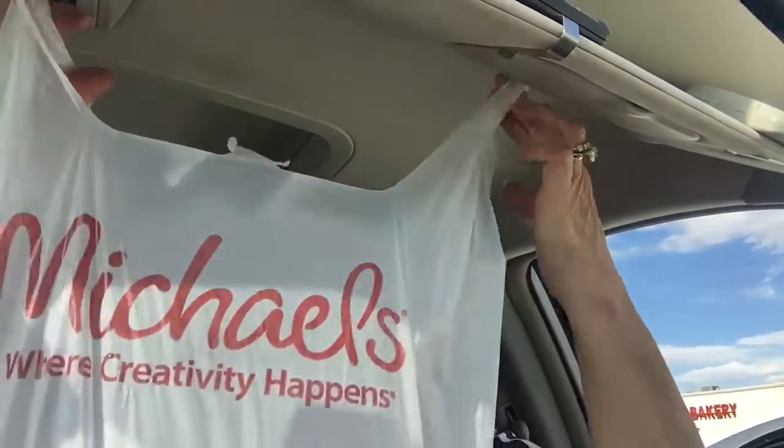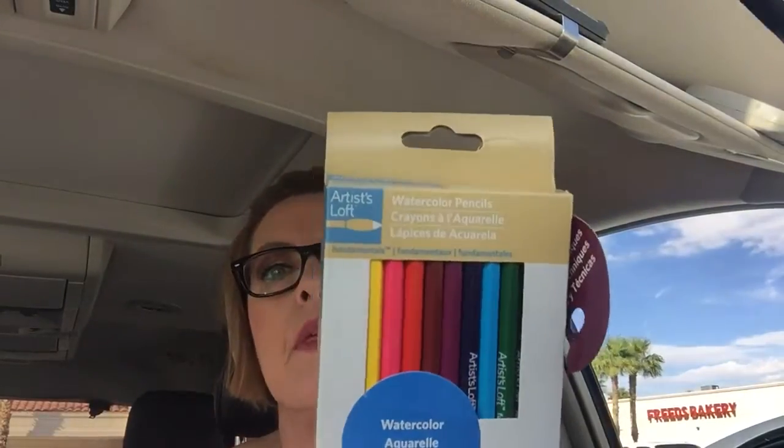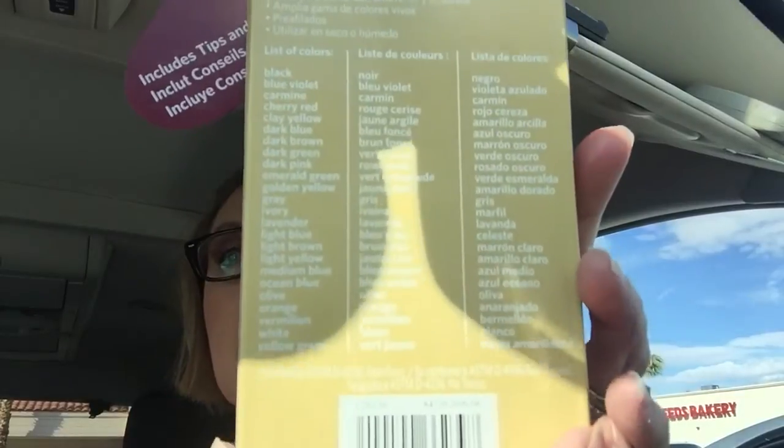So I went to Michael's — first time in months. The reason I went is because the adult coloring books are all 40% off. And then I used a coupon on these watercolor pencils. I do have watercolor pencils but I'm not sure where they are because I'm moving stuff. This was $5 and I used a 40% off coupon on it. And those are the colors if you're interested.